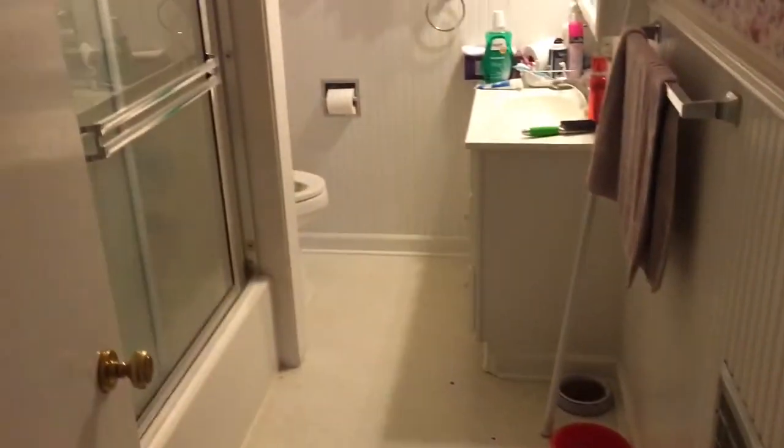Here's the first bedroom. This is the one that doesn't quite have a window in it. Quite a decent-sized closet. Okay, down the hall we've got another bathroom. Got the wainscoting halfway up the wall.